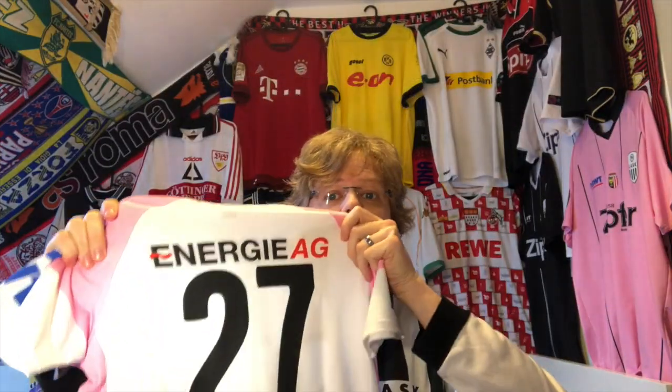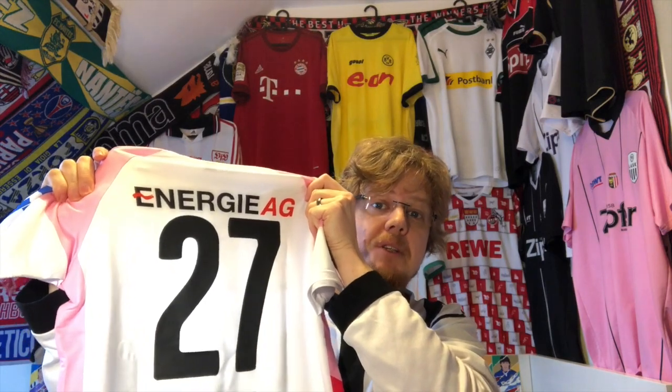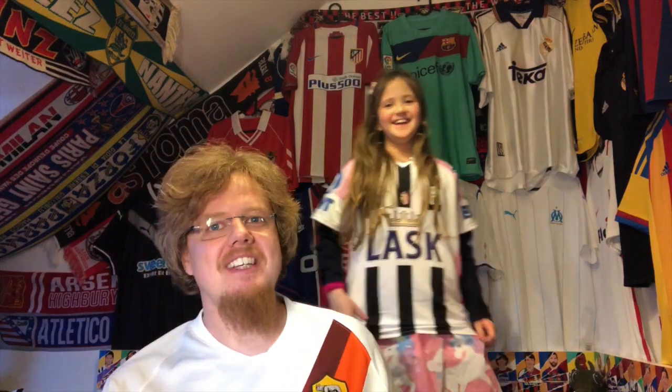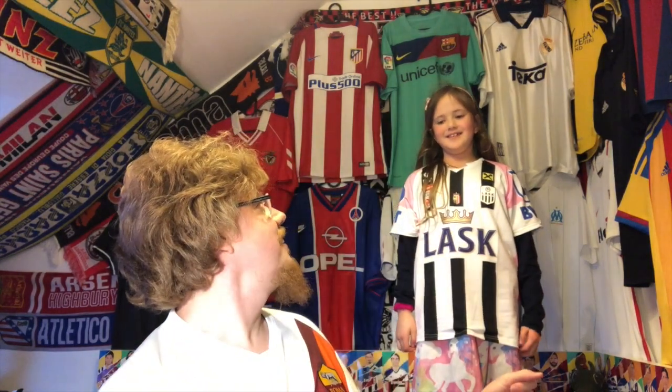I put number 27 and my daughter's name on the back, so she will love it. I think she will like this one a lot. So today was my daughter's birthday and she of course got the jersey — it's a great jersey, perfect for her. How do you like it?